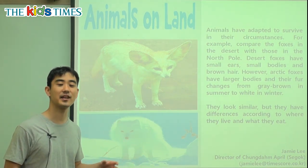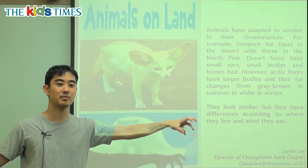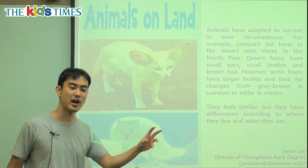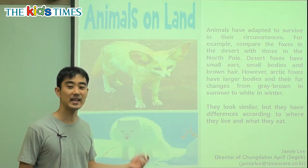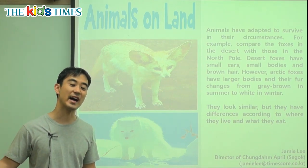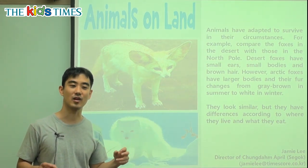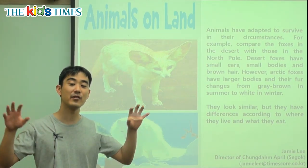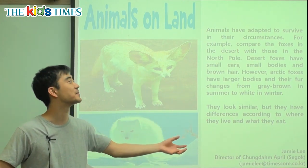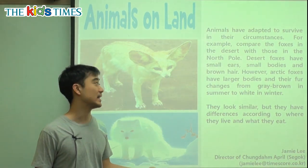Now these foxes, they are very similar, but they live in very different places. One lives in a very cold and snowy place, while this desert fox lives in a very dry and hot place. So how is it that these animals are so similar but at the same time very different? We're going to start here: animals on land.